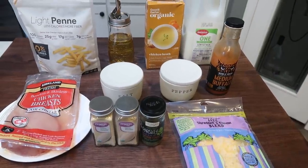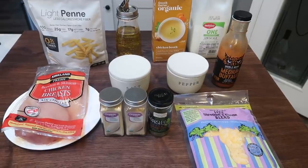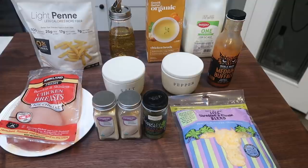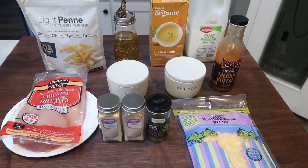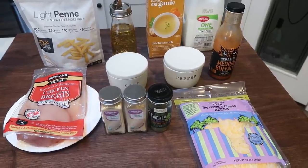For lunch this week, another fall vibe, cool weather comfort food: buffalo chicken mac and cheese. I have been craving mac and cheese and I thought how fun to add some buffalo chicken to give it a little bit of spice. So I'm excited for lunches — let me show you what's in our recipe.